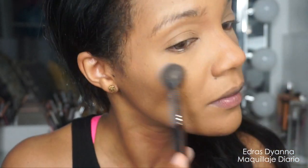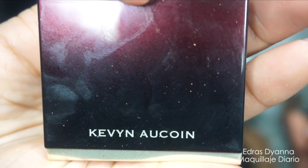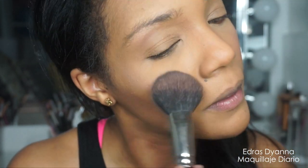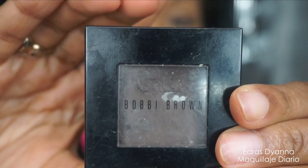Como pueden ver, este iluminador no tiene muchísimo color ni potencia, pero eso es algo lo que buscamos para un día normal del trabajo, para la universidad o lo que sea. Y entonces este color de Kevin Aucoin de rubor me encanta porque se ve bien tenue, no se ve muy brusco para lo que vas a hacer durante el día — o sea, te ves solamente como que tienes un colorcito sobre las mejillas.